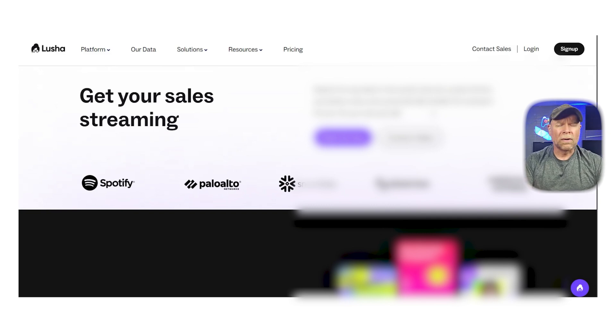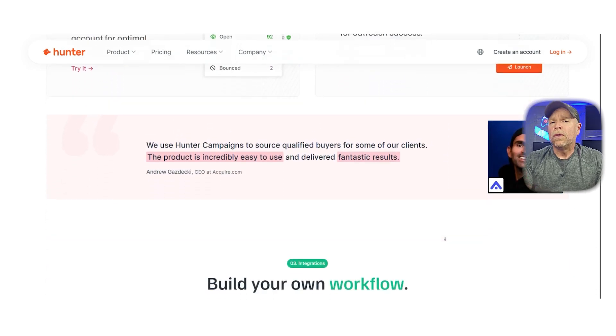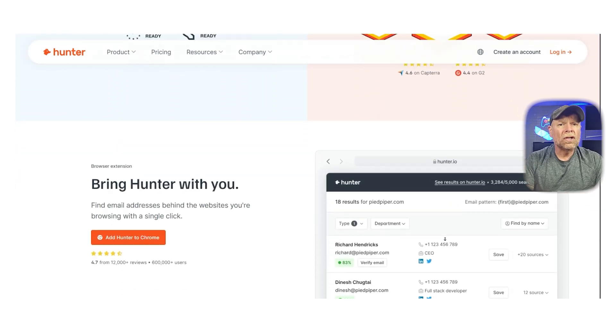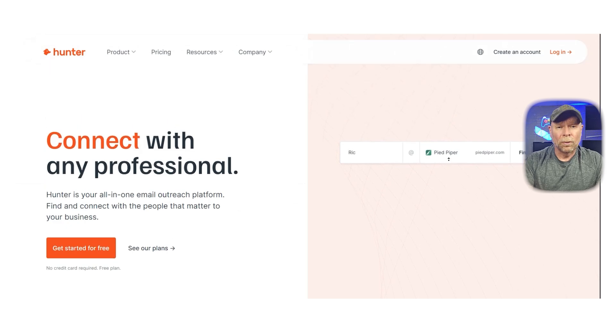But for sales reps who just want verified contact data in a few clicks, Lusha is definitely worth a look. Now let's talk about Hunter.io. If your main goal is email outreach and verifying addresses, Hunter does a fantastic job without overwhelming you with too many features. It's best known for its email finder and email verifier tools. You can search by company domain, find email patterns, and verify the emails before you send anything — this helps reduce bounce rates and improves your deliverability. Hunter also has a lightweight outreach feature where you can send cold email campaigns, track opens and replies, and even schedule follow-ups. It's not as advanced as Apollo's sequences, but it works really well for basic campaigns.